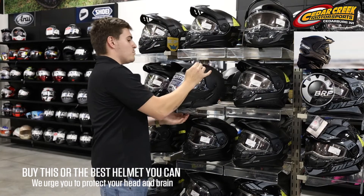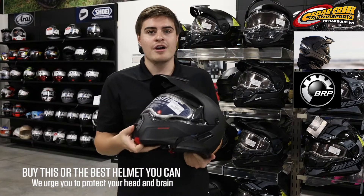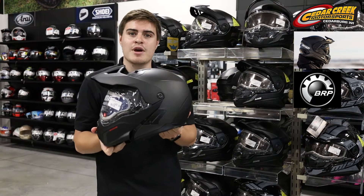We also have BRP's brand new Exome. This is the replacement for the Mod 3, and you guys all know how sweet of a helmet the Mod 3 was. So come check this bad boy out.